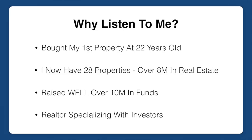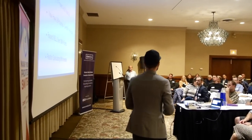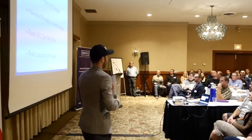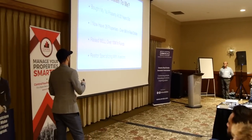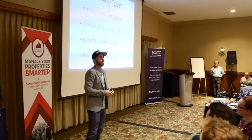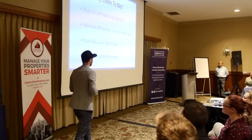Why listen to me? As Jen said, I bought my first property at 22 years old. I now have 28 rental properties — about half of them are duplex conversions. My whole portfolio is worth $8 million. I've also raised well over $10 million in funds. I'm also a realtor specializing solely with real estate investors in Kitchener-Waterloo. If you're buying properties in Kitchener-Waterloo as investment properties, I'm literally the only realtor that fully specializes with investors there.